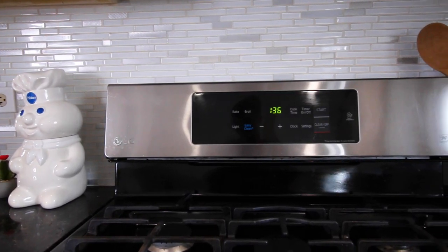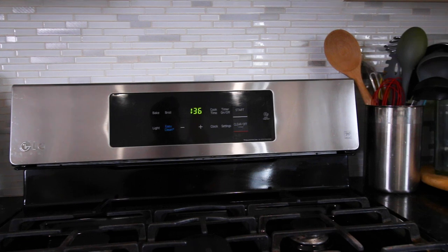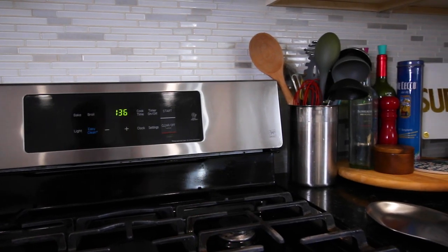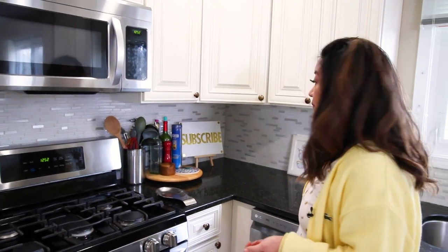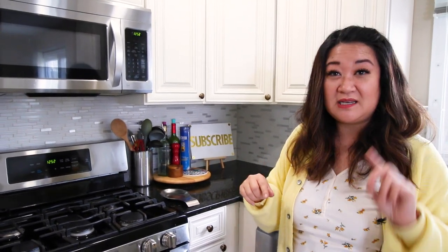For the backsplash, it's pretty clean — white and neutral. But for me personally, I think it's a little small. I'm wondering if I should put DIY stick-on subway tiles on here — let me know in the comments below if you think that's a good idea.